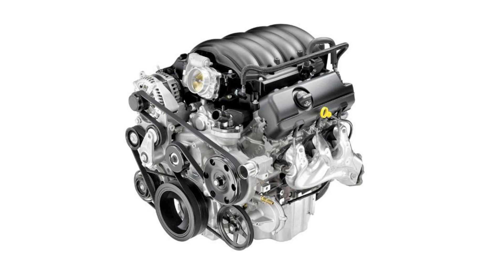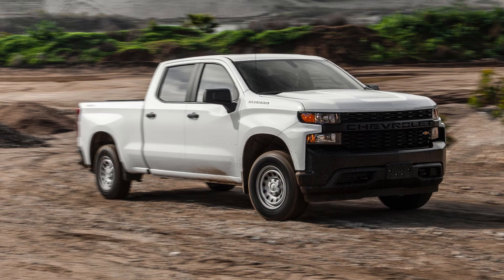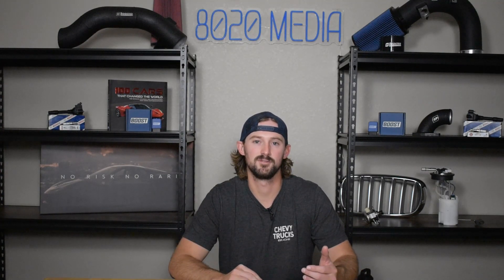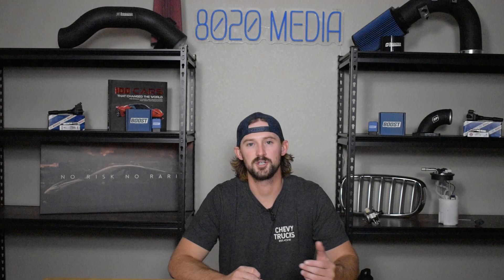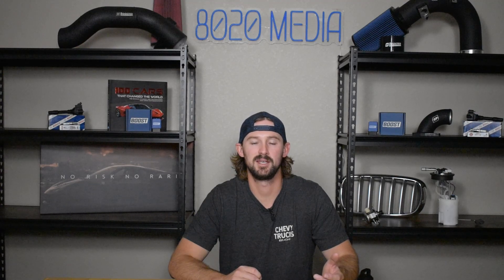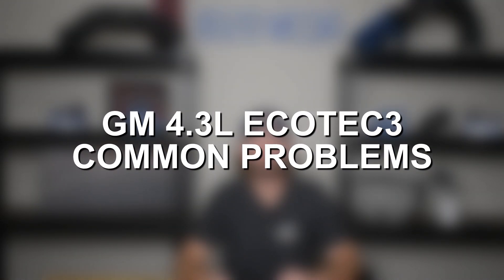The 4.3 Ecotec 3 is also known as the LV3 and was introduced in 2013. It was the base engine in most of the Silverado and Sierra 1500 work trucks, all the way until it was phased out in favor of GM's new 2.7 liter four-cylinder turbocharged engine, which is able to make a little bit more power than the 4.3 Ecotec 3 with two less cylinders due to the addition of a turbocharger. The 4.3 Ecotec 3 is actually a very strong engine, but there are a couple of common problems, as with any car, and so we're going to go ahead and talk about those as well as the overall reliability for this engine.